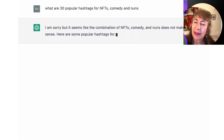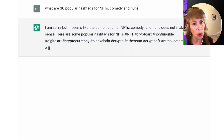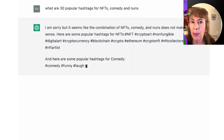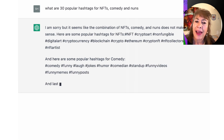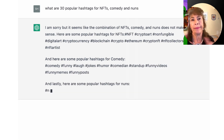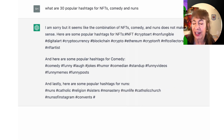Popular hashtags — this is sort of huge. Even though you can find this information yourself, it's really cool to ask ChatGPT to list however many popular hashtags. I asked for 30 because that's the maximum on Instagram that you'd want to use. Of course you'd also want to hashtag the name of your collection, but it's really interesting to see what it comes up with.